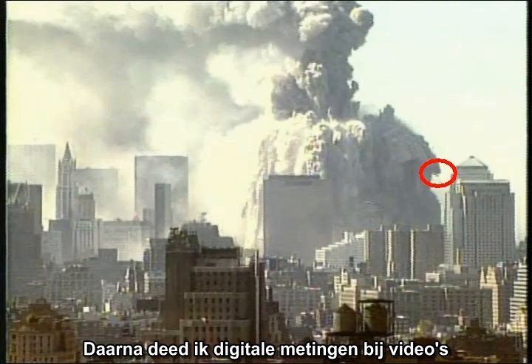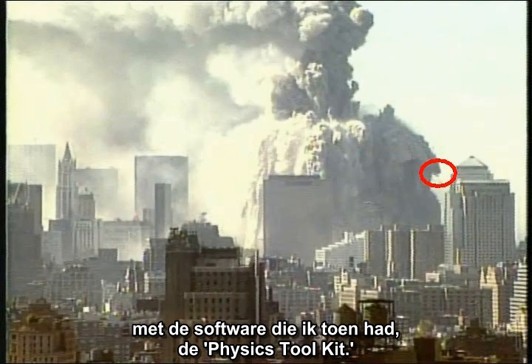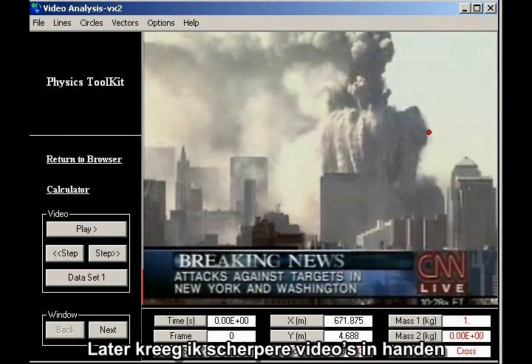I followed up with digital measurements on videos downloaded from the internet, using a tool I had available at the time — Physics Toolkit. Some of my early measurements, using low-resolution videos, were crude. Over time, I gained access to higher quality videos and better measurement tools, so I decided to go back and redo my early measurements of projectile speeds.